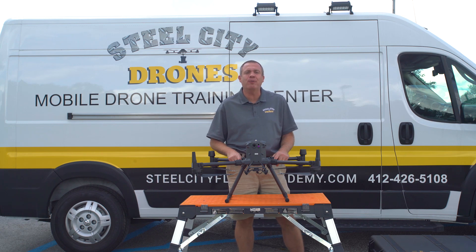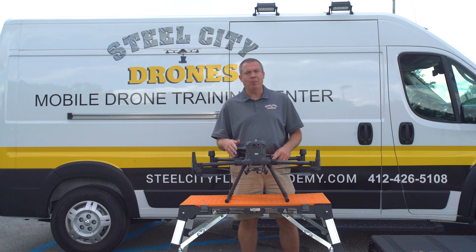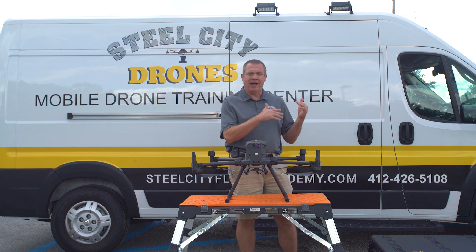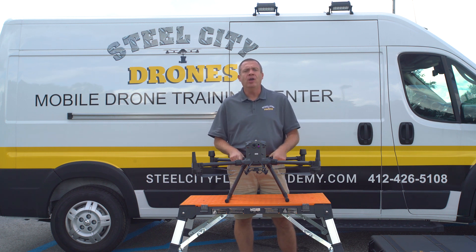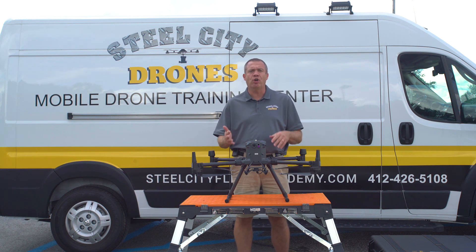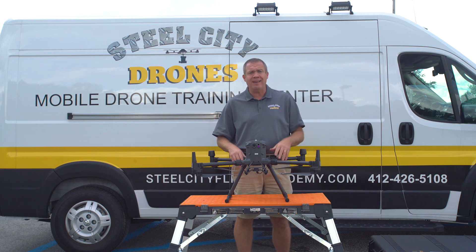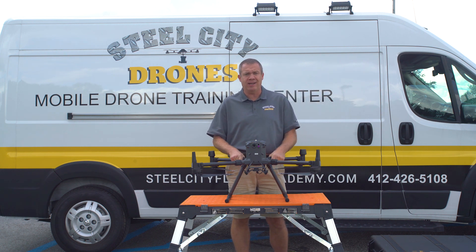What's going on everybody? This is Dave from Steel City Jones Flight Academy. Today we're talking about remote ID — what is remote ID, how does it affect equipment that's already on the market, and how is it going to affect us in the future? We have a number of different videos on remote ID you'll want to check out, but I will explain what remote ID is here.